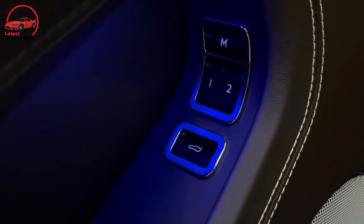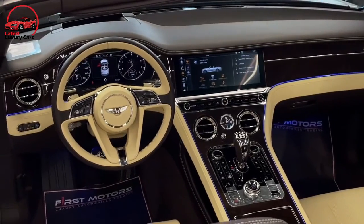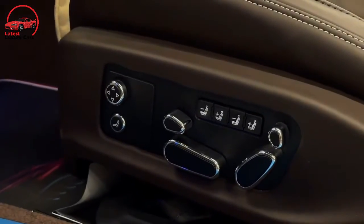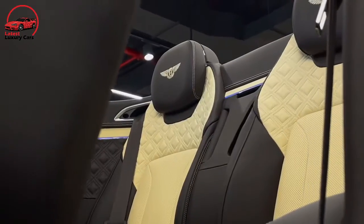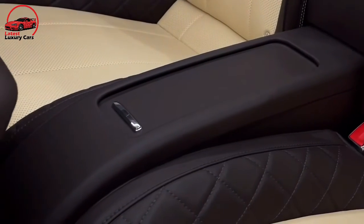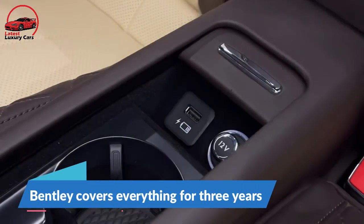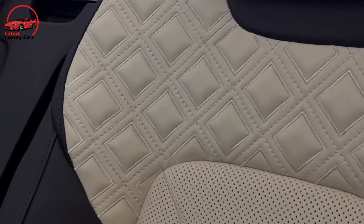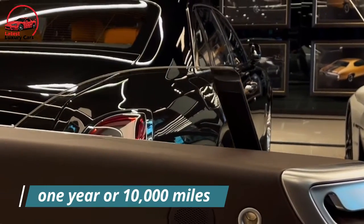Apple CarPlay and Android Auto capability are standard, as is a digital gauge display that allows the driver to manage most of the Continental GT's functions using controls on the steering wheel. The Continental GT offers two optional audio systems: a Bang & Olufsen arrangement and a spectacular Naim system. Rather than put mileage limits on the Continental GT's standard warranty, Bentley covers everything for three years regardless of how far the car is driven, and also provides the first maintenance visit complimentary at one year or 10,000 miles.